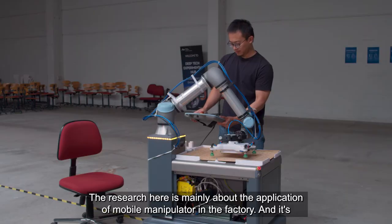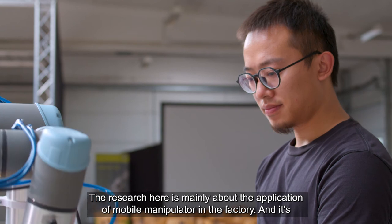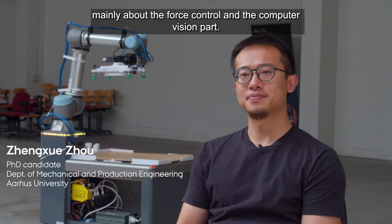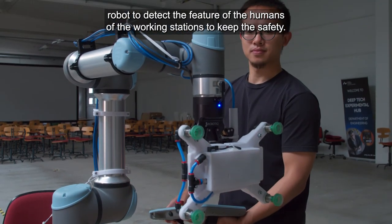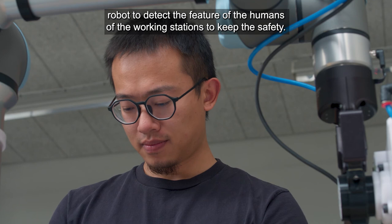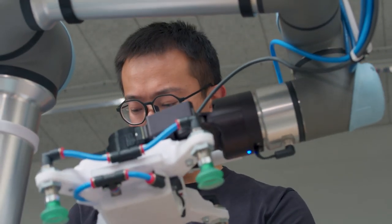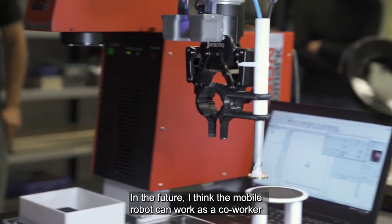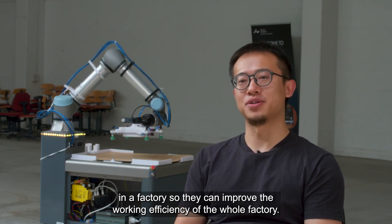The research here is mainly about the application of mobile manipulators in the factory, focusing on force control and computer vision. We apply AI to enable the robot to detect features of humans at walking stations to ensure safety. In the future, mobile robots could work as co-workers in a factory, improving the overall working efficiency.